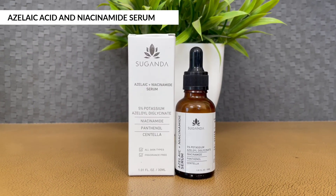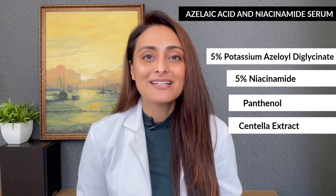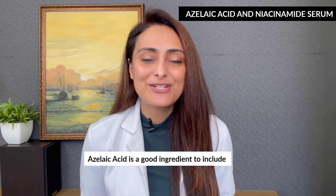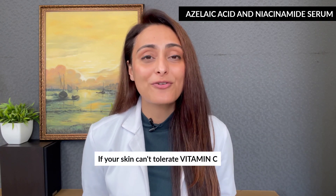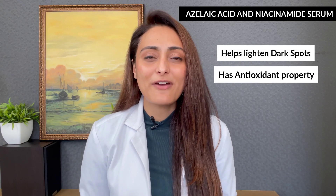The second serum is the Azelaic Acid and Niacinamide Serum. It contains 5% potassium azeloyl diglycinate, along with niacinamide, pantothenol, and centella. Azelaic acid is a very good ingredient if your skin cannot tolerate vitamin C. It helps in lightening dark spots and has antioxidant and anti-inflammatory properties, making it great for acne dark spots.